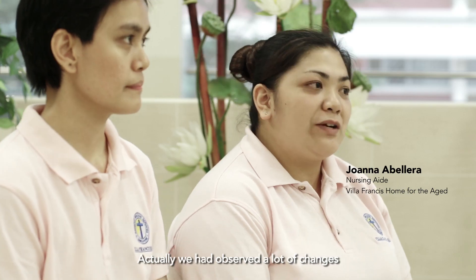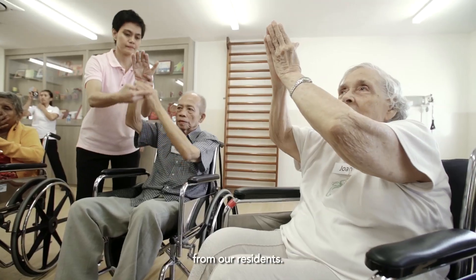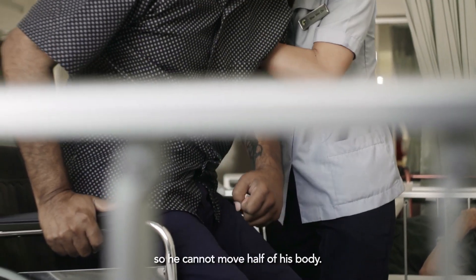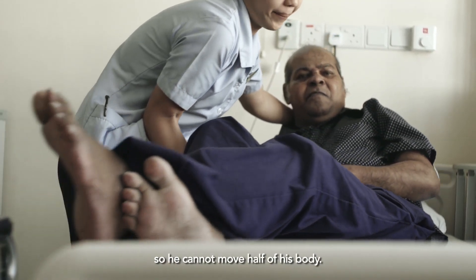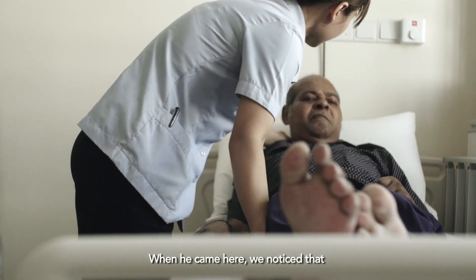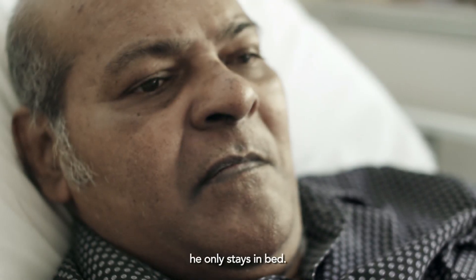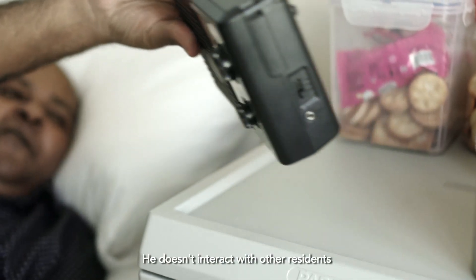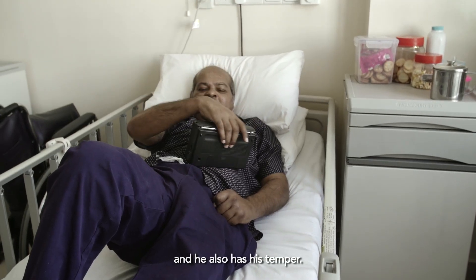We had observed a lot of changes from our residents. Uncle Raju had a stroke, so he cannot move half of his body. When he came here, we noticed that he only stays in bed and he doesn't interact with other residents. He also had a temper.